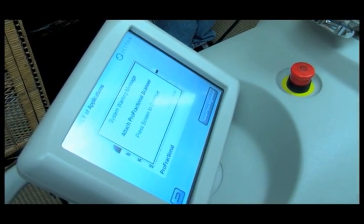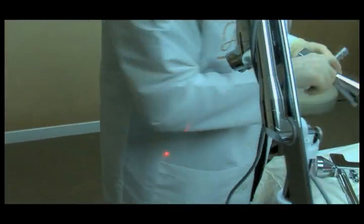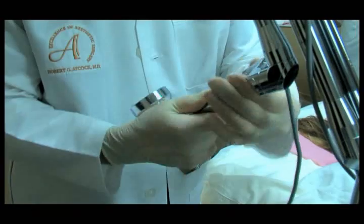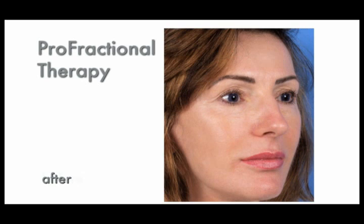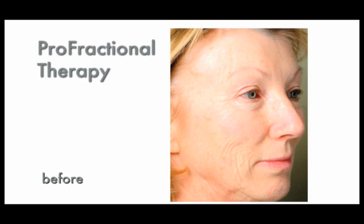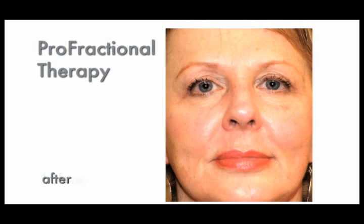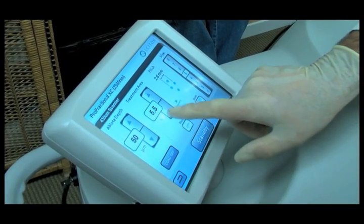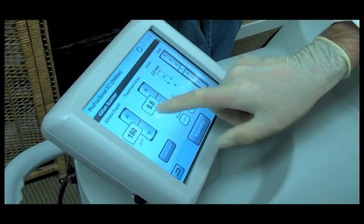Another resurfacing solution that delivers dramatic results with little to no downtime is known as pro fractional therapy, also from Sciton. It is a quick and comfortable fractional laser procedure that can improve the overall appearance of your skin by reducing the appearance of fine lines while simultaneously improving skin tone and texture. The beauty of the Sciton laser is that your physician has ultimate control and can optimize settings for your individual needs.